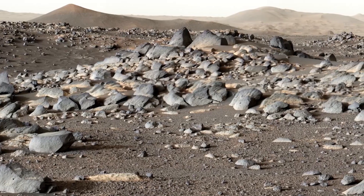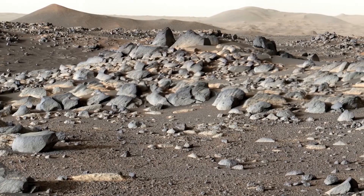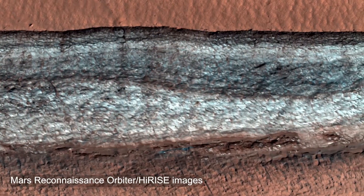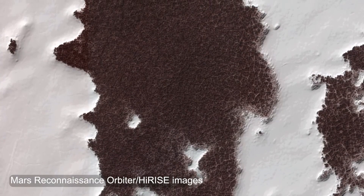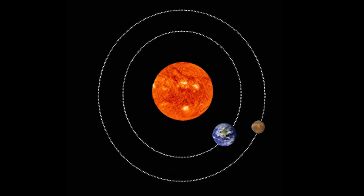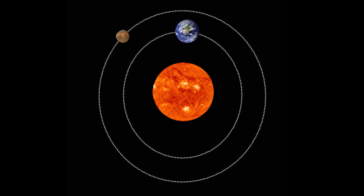Cold as it is, don't expect snowdrifts worthy of the Rocky Mountains. Snowfall on Mars never exceeds a few feet, and even then, it only occurs on the planet's flattest regions. Due to Mars' elliptical orbit, the winter season lasts for a lot longer there — about twice as long as it does on Earth.